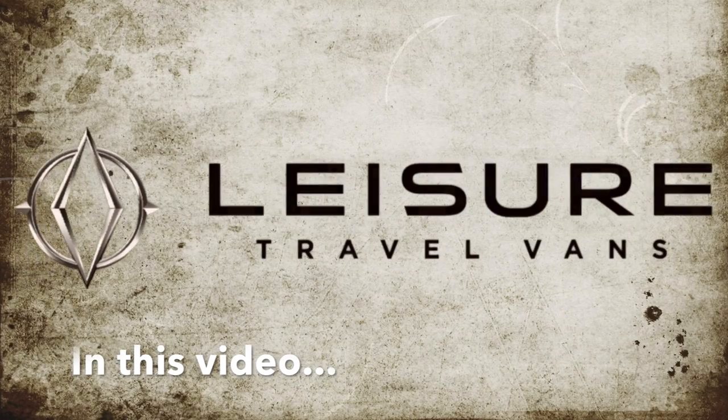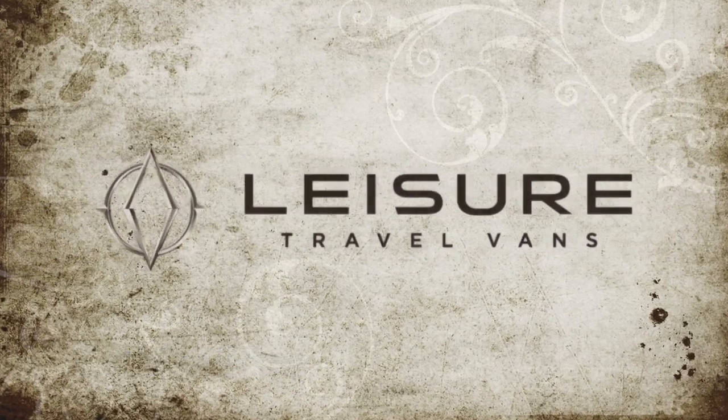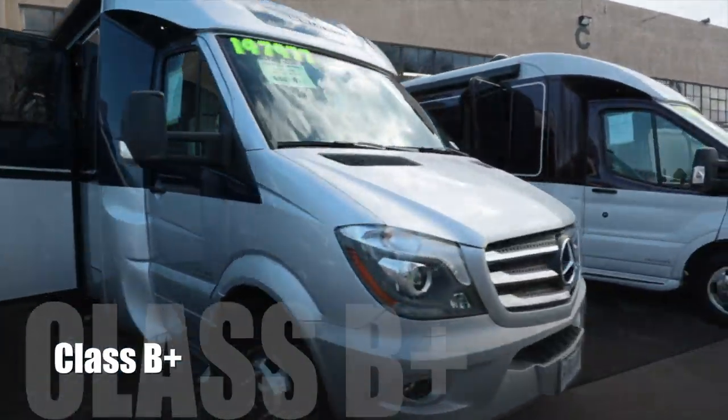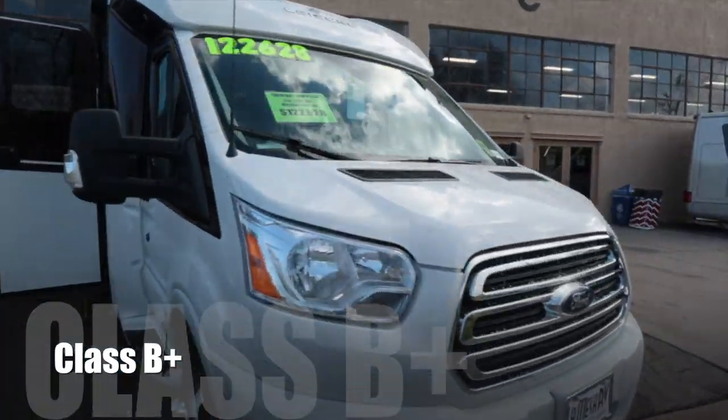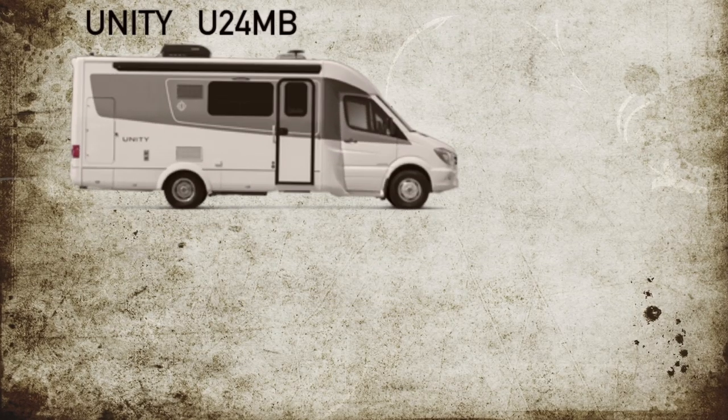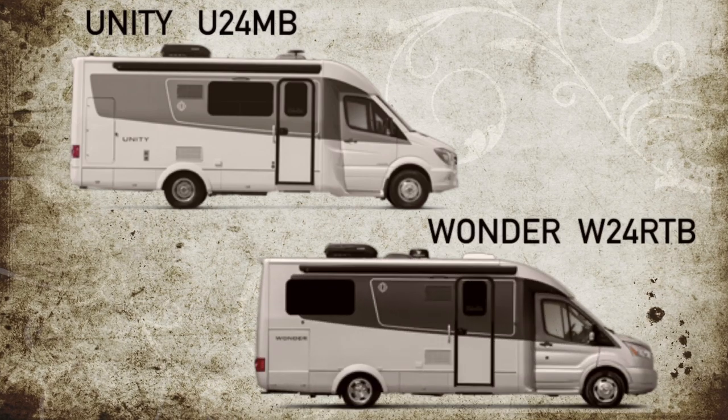So let's check out the Class B's, the Class C's, and the B+. Let's go! In this video, we will show you Leisure Travel Vans. Leisure Travel Vans started off as a Canadian company called Triple E. In 2008, Triple E acquired Leisure Vans and expanded their dealer network into the United States market. We'll walk through the Unity and the Wonder Travel Vans.